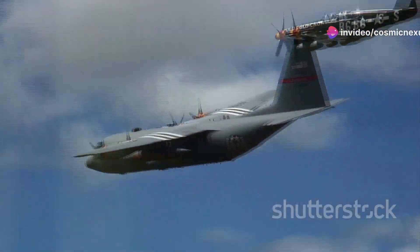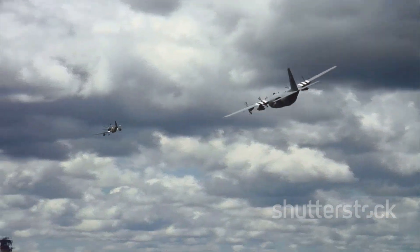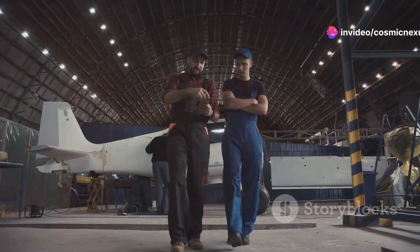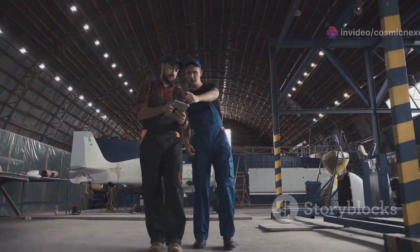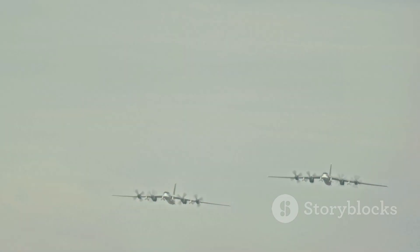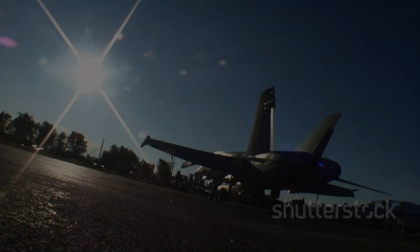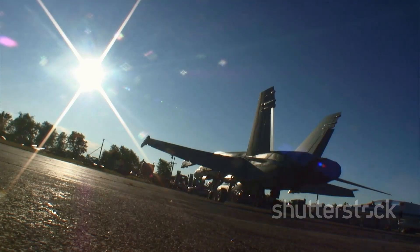A Titan Reborn — ready for tomorrow's challenges. The C-5 Galaxy, once challenged by technical issues, has emerged stronger and more capable than ever before. Through extensive upgrades and modernization, it stands as a testament to the enduring spirit of innovation within the U.S. Air Force. The C-5 is a symbol of American air power, ready to face the challenges of the 21st century and beyond. Its legacy of excellence in military aviation is sure to continue for decades to come.